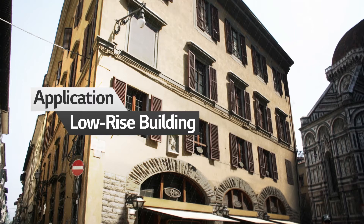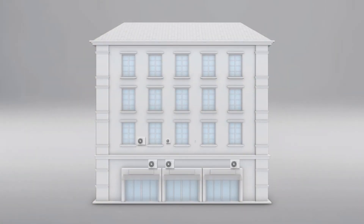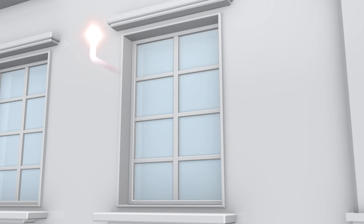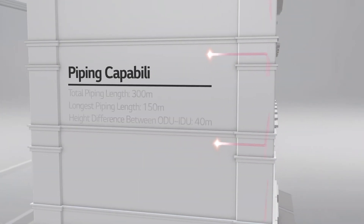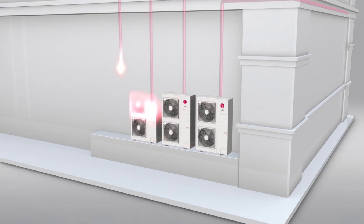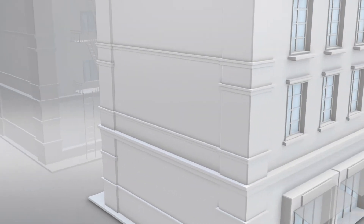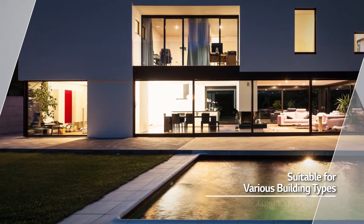The Multi VS also offers the perfect solution for low-rise buildings. Instead of outdoor units installed right next to windows due to short piping lengths — which harm the building's overall exterior — the Multi VS, with long piping lengths, enables outdoor units to be installed distantly at the building's unseen spots. Most importantly, the Multi VS allows users to connect multiple indoor units, making installation more convenient.